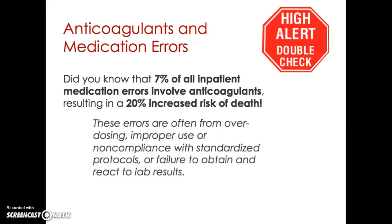There is also a high incidence of medication errors associated with anticoagulation therapy. According to one study, seven percent of all inpatient medication errors involve anticoagulants, resulting in a 20% increased risk of death. These errors typically stem from overdosing, underdosing, improper use, non-compliance with standardized protocols, or failure to obtain and react to lab results.